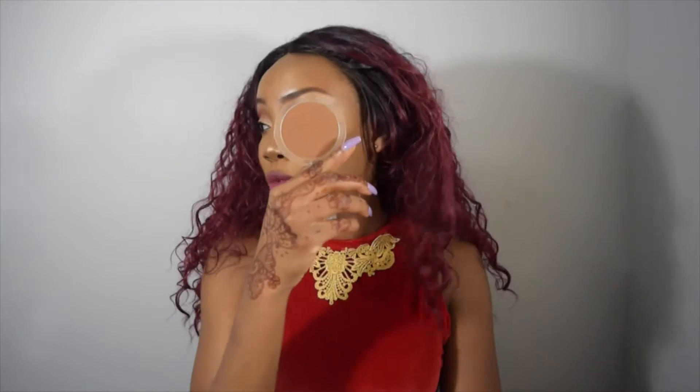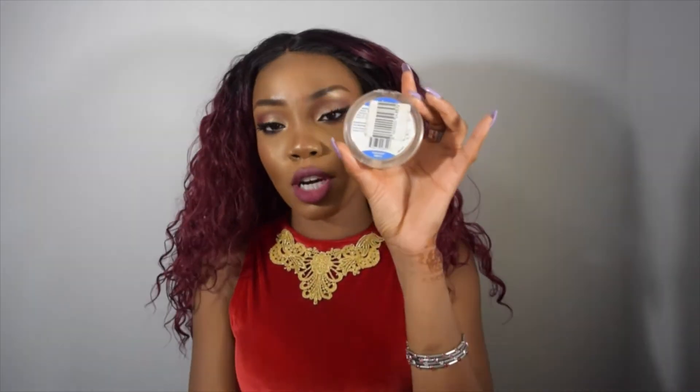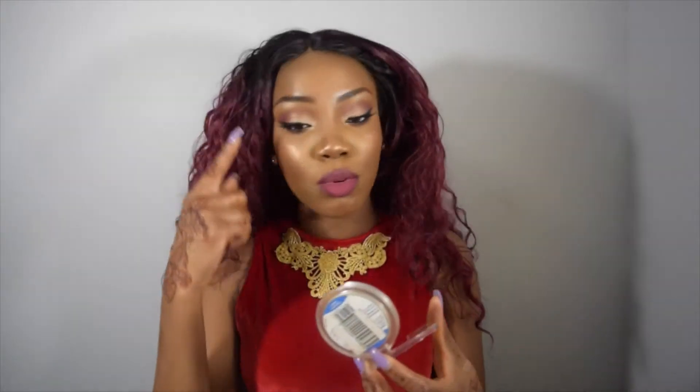I used to use the MAC Mineralized Skin Finish in Dark Deep but I haven't been able to pick one up and I just don't want to spend that much on a bronzer. I used to use the CoverGirl one but I felt it wasn't red enough. This came very very close and it was like five to six dollars from the beauty supply store. The color is Chestnut. If you're darker than me, I'd recommend the one above this — I think it's Cognac — but it's really good for bronzing.